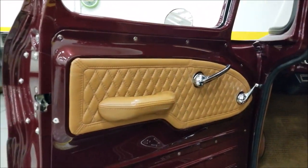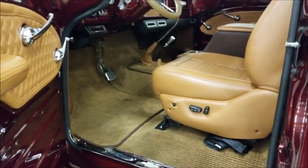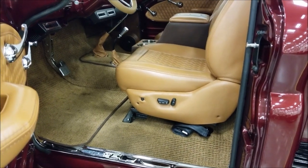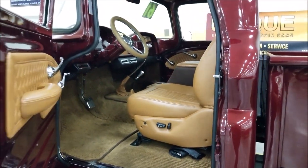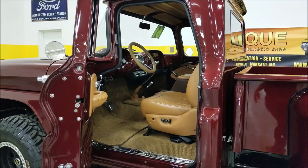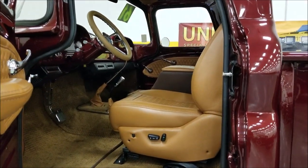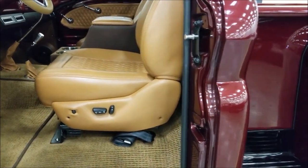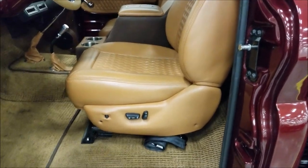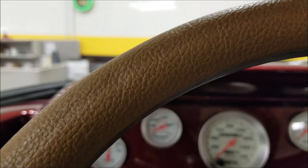Look at these custom sewn door panels with the matching paint throughout — beautiful carpeting, and it's a seat-belted vehicle with power seats. I want to show you the true color of that seat — when I get further away from the camera you get a better idea of the real color. On reds, burgundies, and in this case the cocoa, the camera tends to wash it out; in real life it's very, very rich looking.